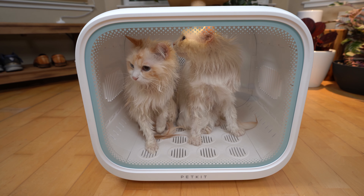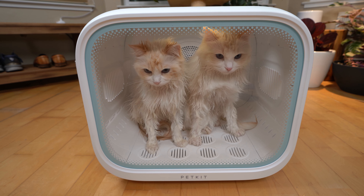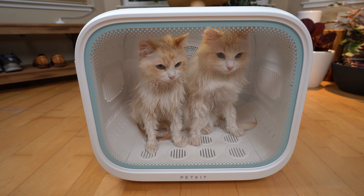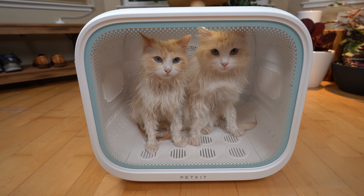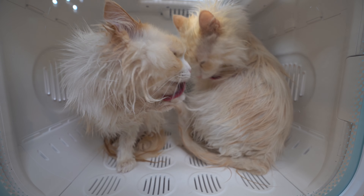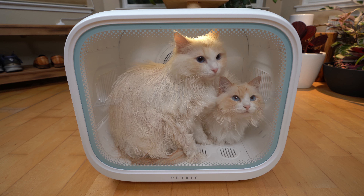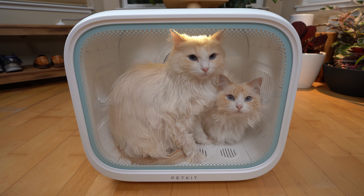I wanted to find a better solution to drying my cat. That solution is the Air Salon Max by Pet Kit. It is pretty much a relaxing cabin where cats can enjoy a gentle breeze for a cozy drying experience, and can fit up to two cats.